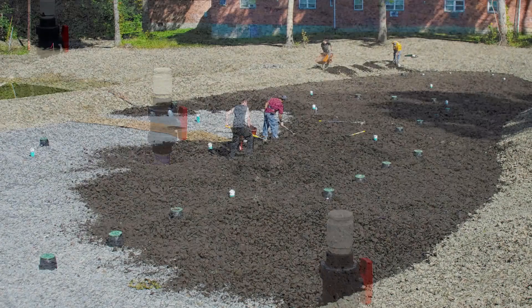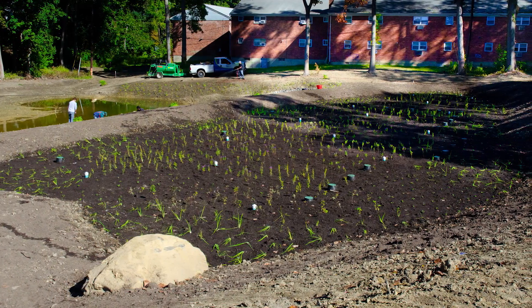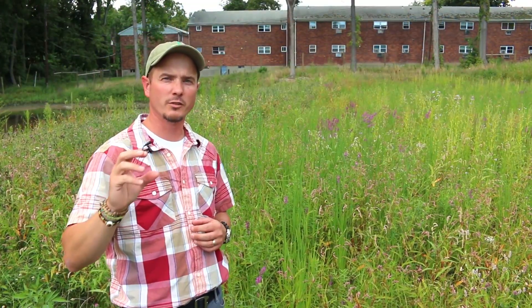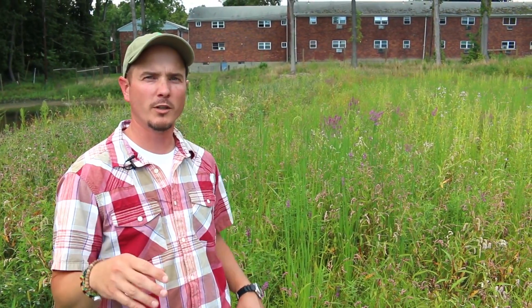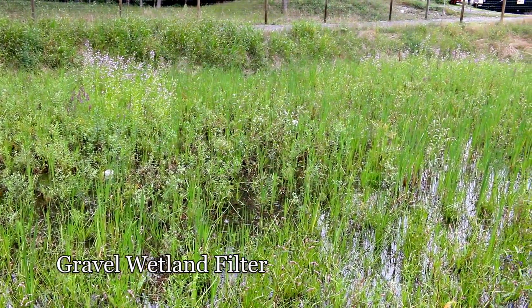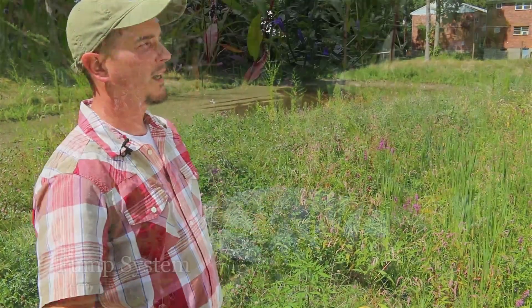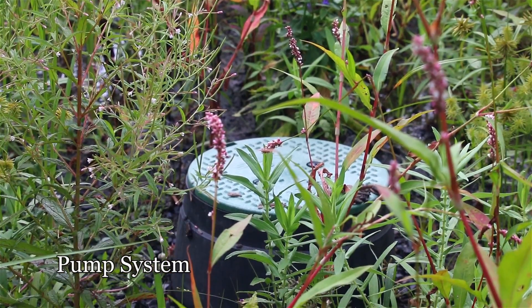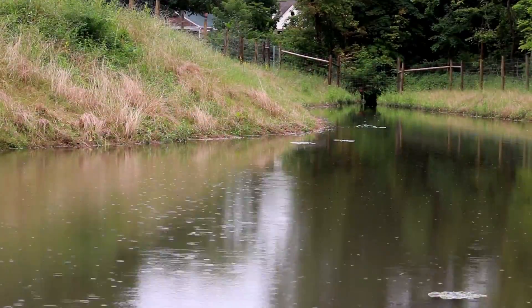On top of the pea stone we put compost so that we can grow plants. As organics pass through the wetland, bacteria that have grown on the surface of the stone and roots break those organics down into simple carbohydrates, which are used up by the bacteria. Then the plants take up the nutrients and remove them from solution. We also have a way to stir the sediment up and pump it out, completely removing the attached nutrients from the watershed.